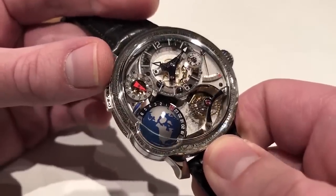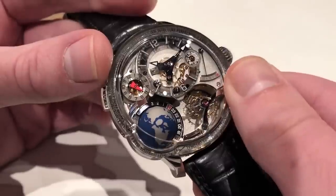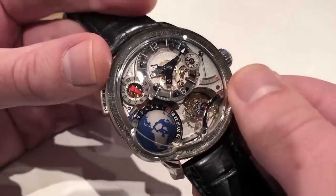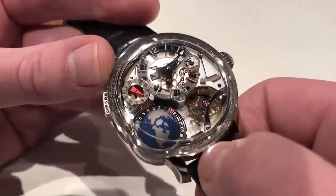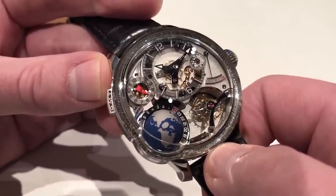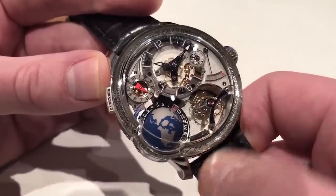You see sapphire, you see rhodium, you see what are effectively maillechort — nickel copper bridges made of nickel, copper, and zinc — beautifully frost-finished with a mirrored anglage. Every standard of finish of traditional horology, plus a few you may not associate with high horology, are included.